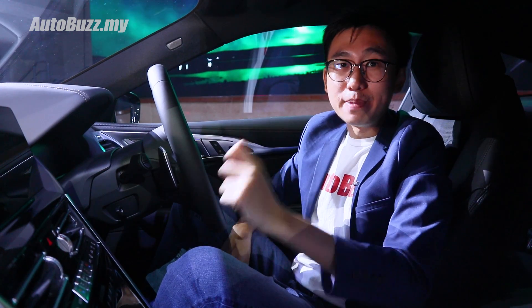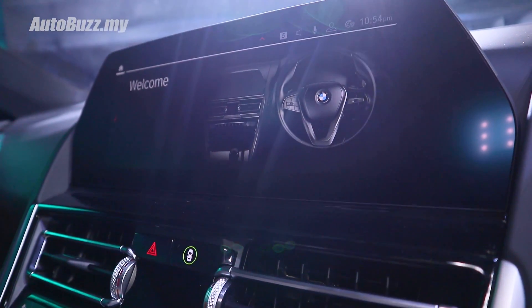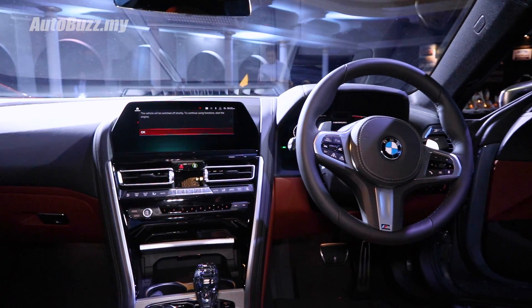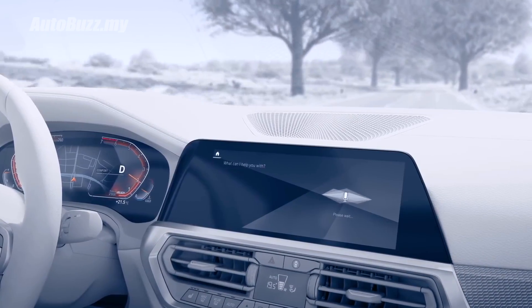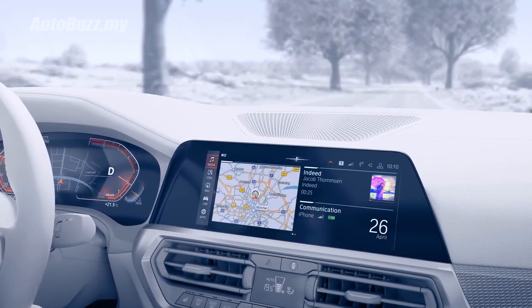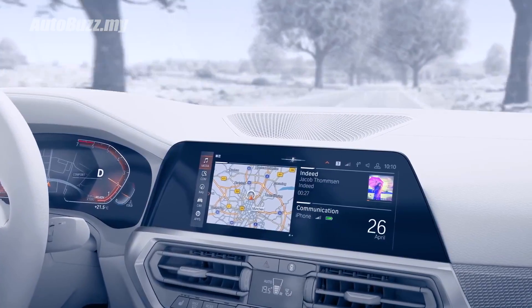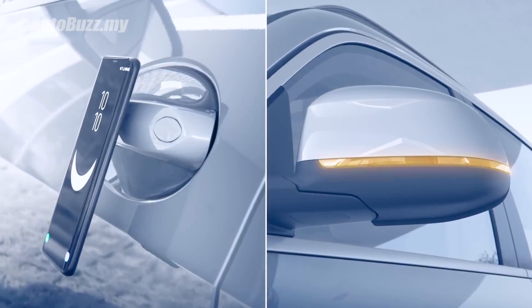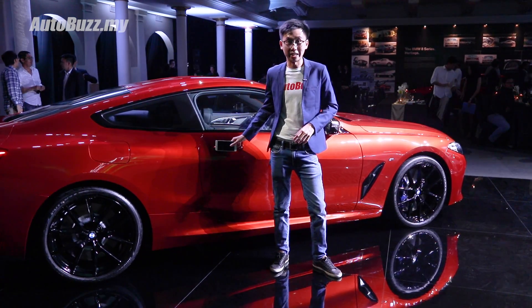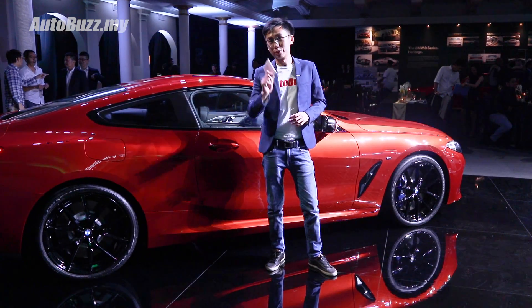The 8 Series features the BMW Intelligent Personal Assistant voice command, which responds to 'Hey BMW.' One unique feature is that you can change the prompt to whatever you want — Hey Mercedes, Hey Proton, or even Hey Audi. With the BMW Personal Assistant, you can also pair your phone to work as your personal key, though it only works for Android phones.